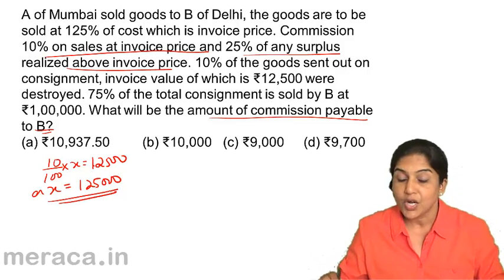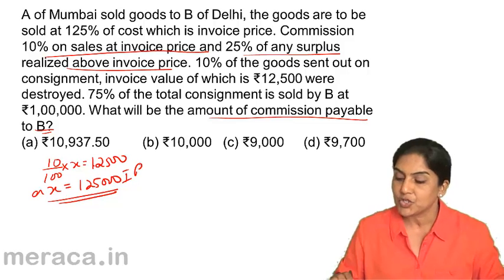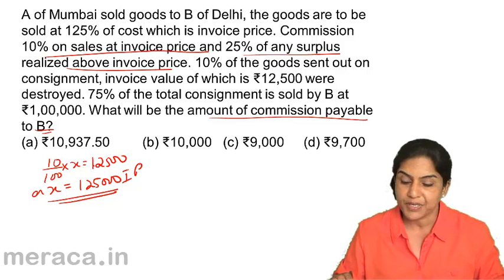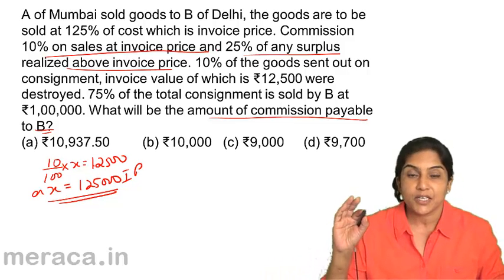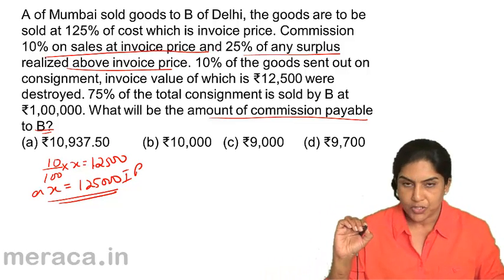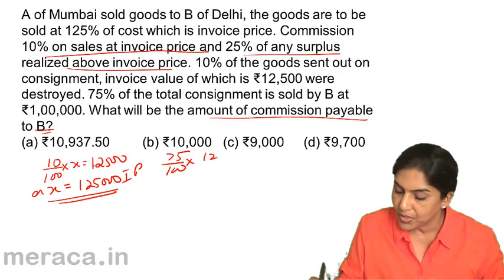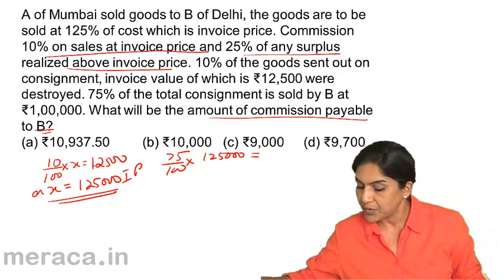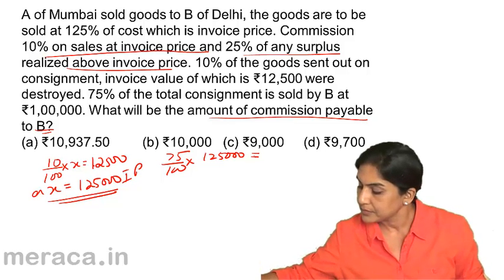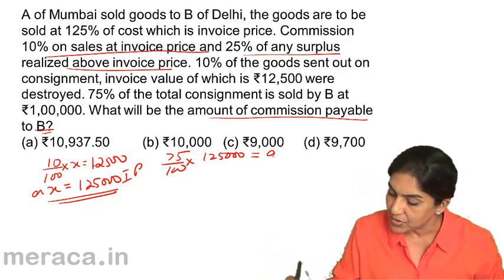So the total invoice price of the goods is 1,25,000. Next, 75% of the consignment is sold by B for Rs. 1,00,000. Commission is paid as 10% on sales at invoice price and 25% of any surplus above invoice price. At invoice price, 75% of the total value of 1,25,000 is 0.75 into 1,25,000, giving us 93,750. This is the sales at invoice price.